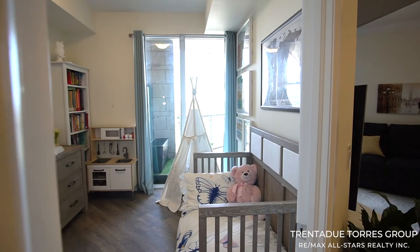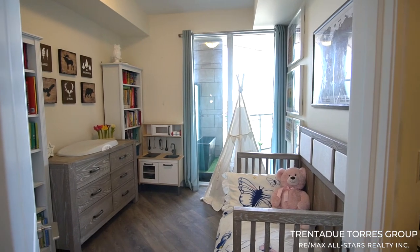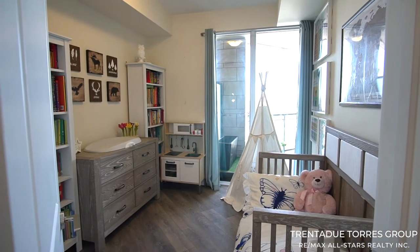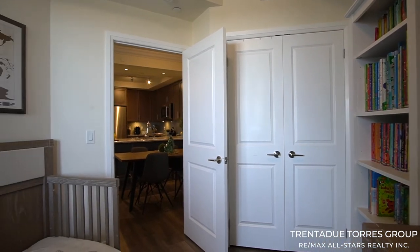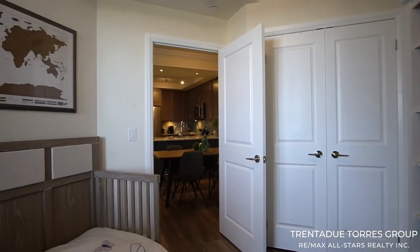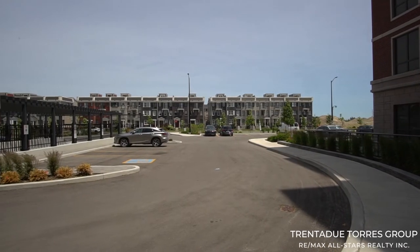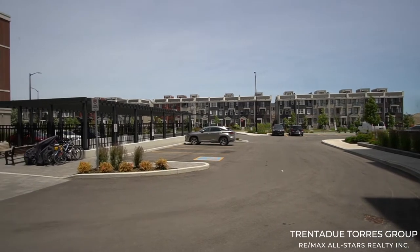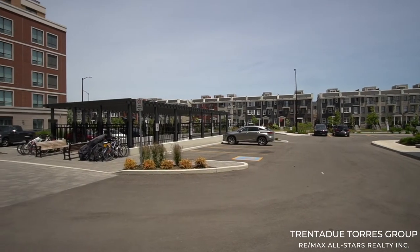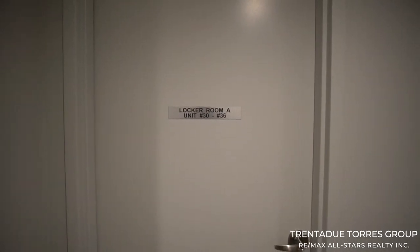Having a true second bedroom in a condo can give the homeowner a lot more options for their lifestyle, ranging from a home office to a nursery. This particular one boasts a large closet and a sizable floor-to-ceiling window allowing in ample natural light from the east facing exposure. This unit comes with two tandem underground parking spots that allow flexibility to park larger sized vehicles and also fit an additional motorcycle or bike. There are also two deeded storage lockers offering plenty of additional storage space outside the unit.